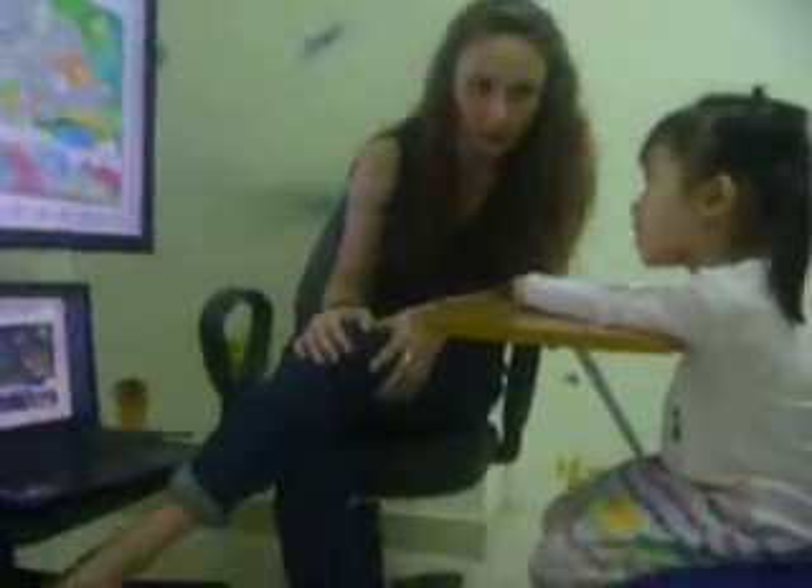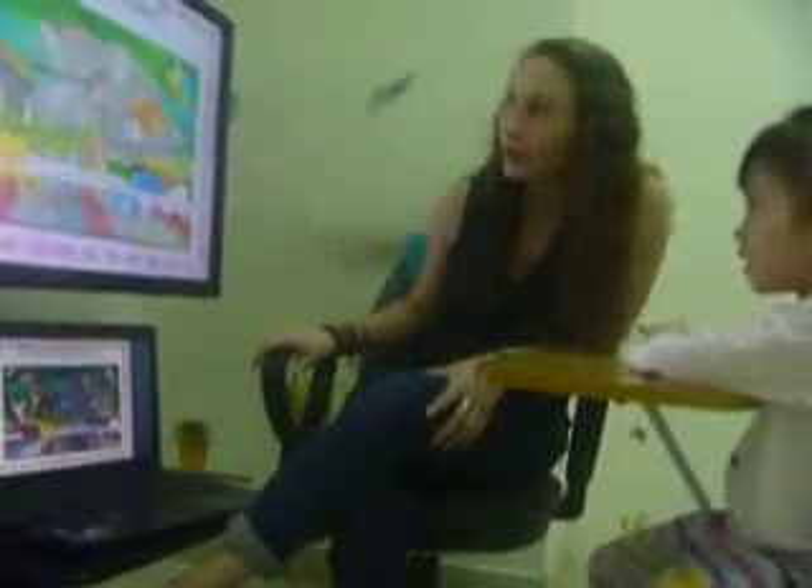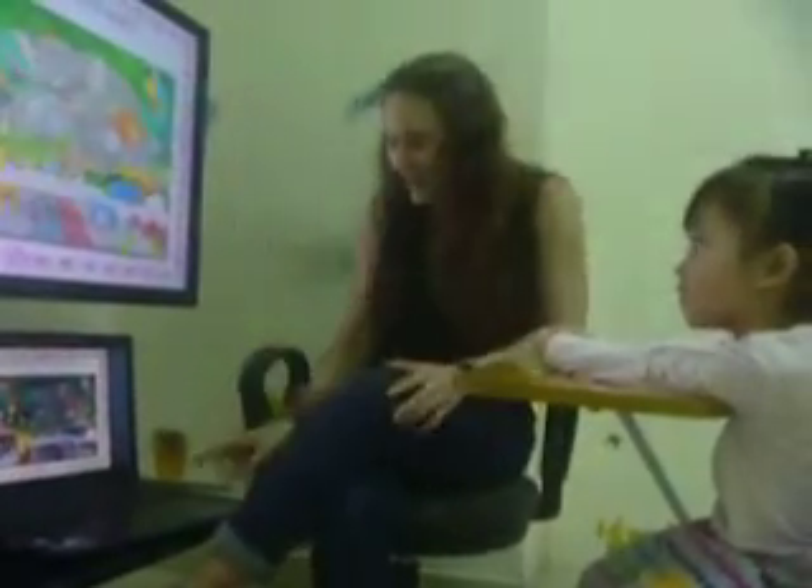Good. Now, what animals do you see? Elephant. I see an elephant. Good. And? And a tiger. Yes, good. And a monkey. And a monkey. Very good. Nice.